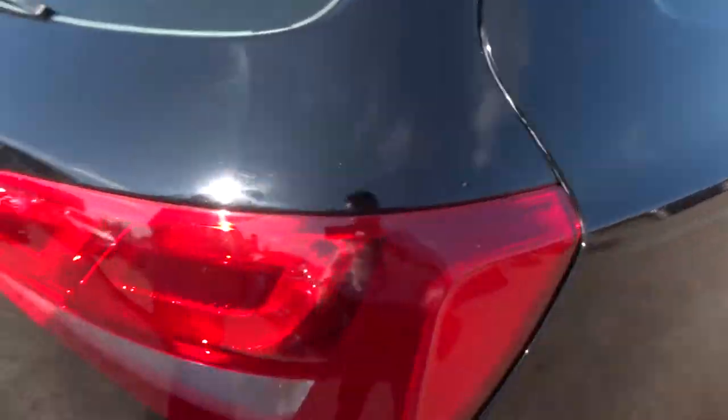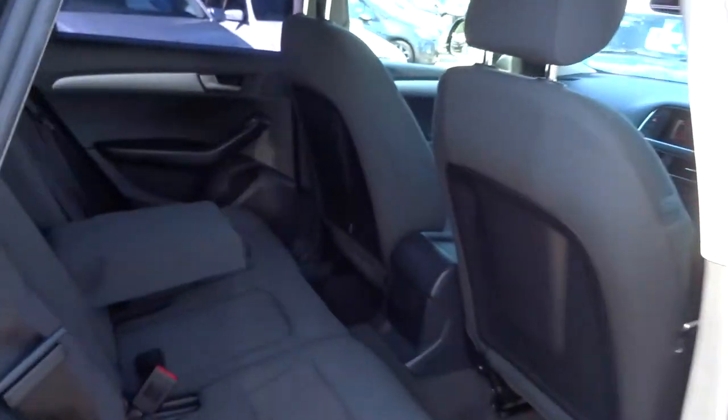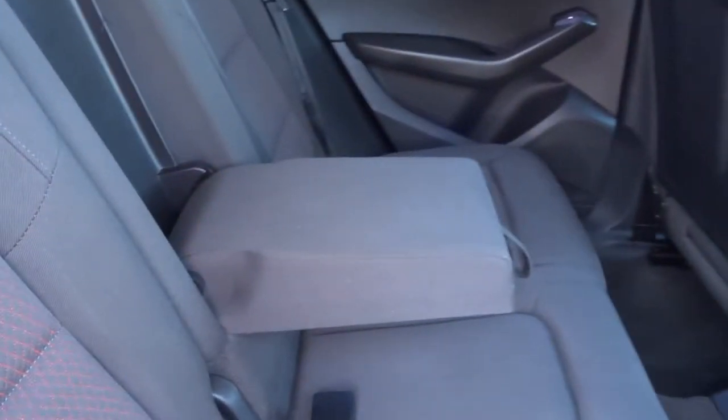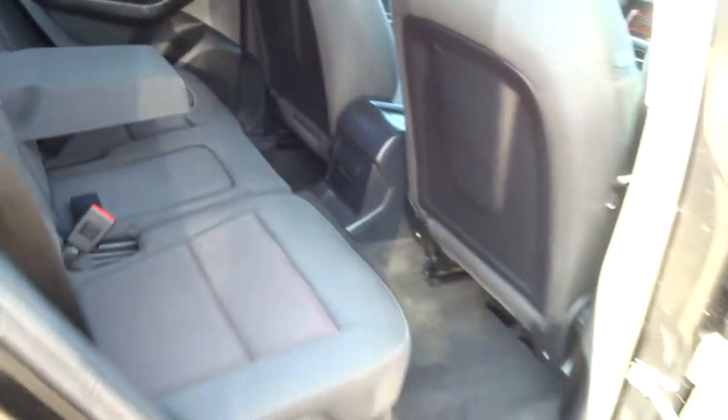Inside the back of the car we have the two-tone interior with red stitching. Centre armrest for your passengers as well, so they can relax in luxury.